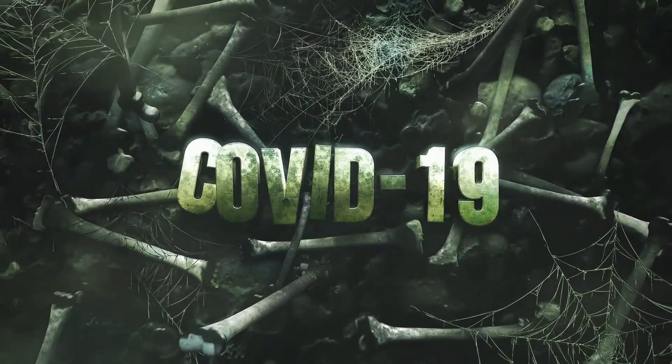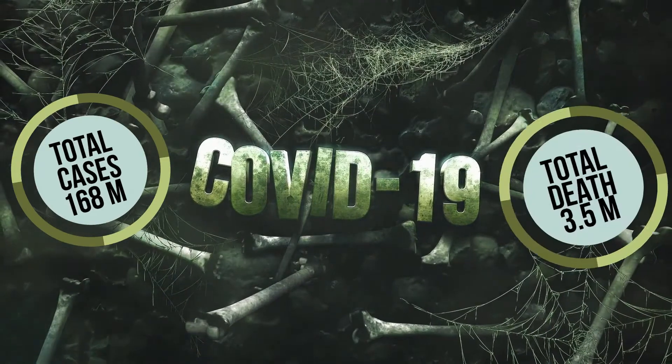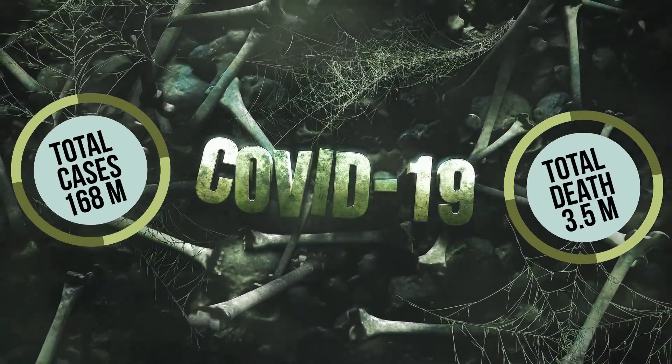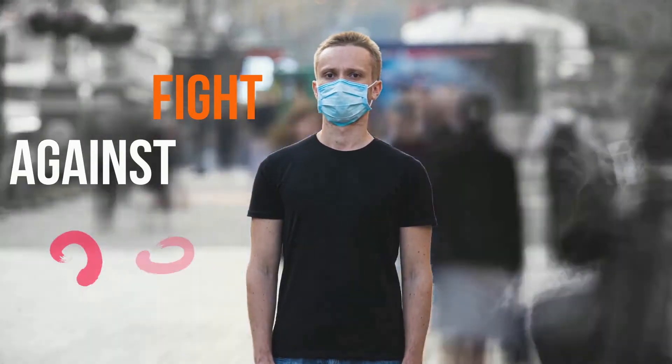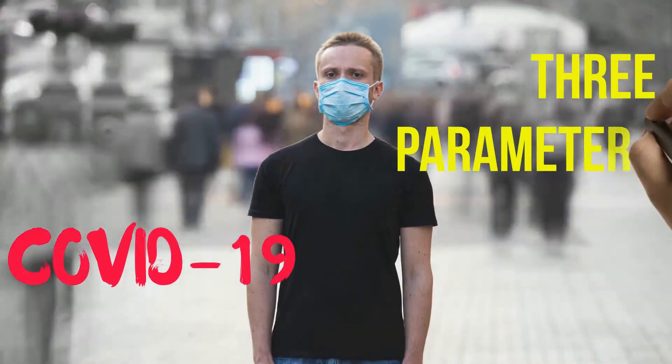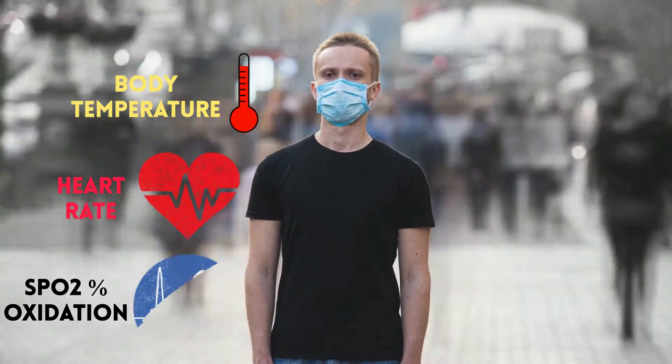COVID-19 is a deadly virus. Currently worldwide there are 168 million cases and the total number of deaths is 3.5 million. To fight against COVID-19, there are three health parameters which need to be checked: body temperature, heart rate, and oxidation level.